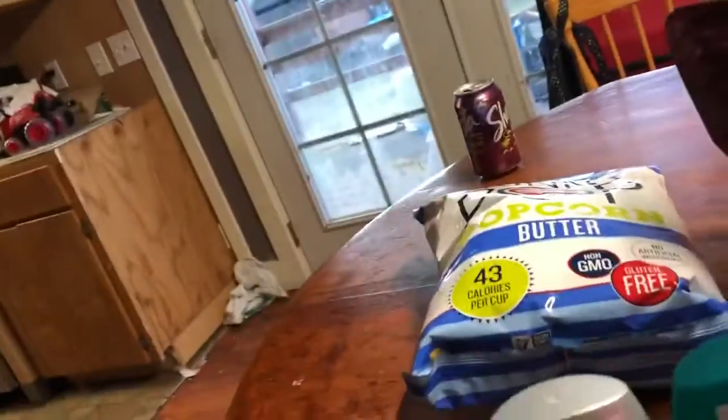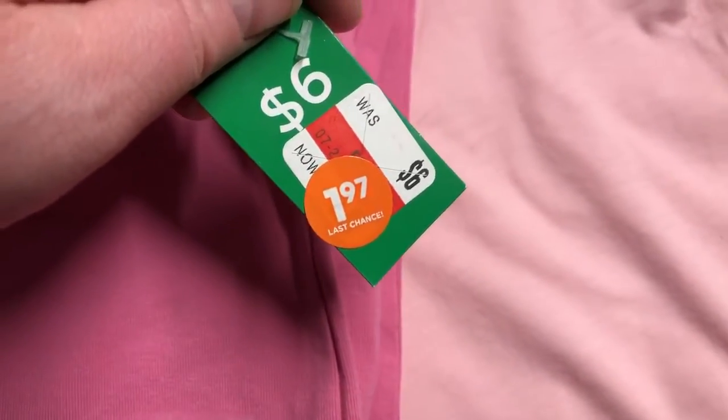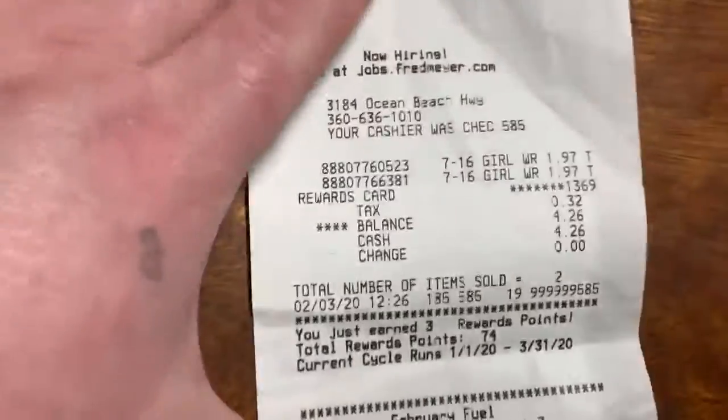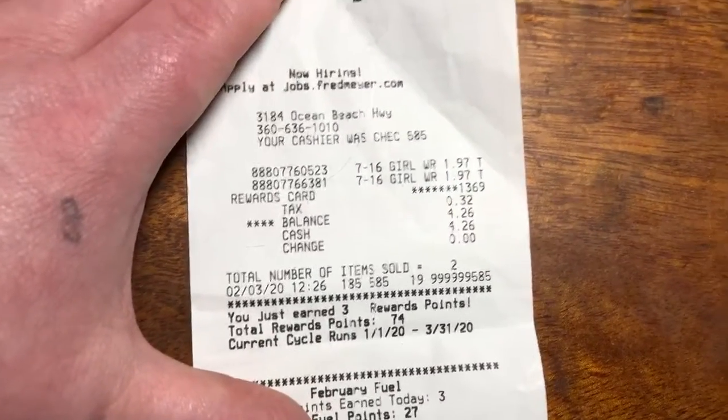On my way out the door I found a tank top and a pair of pants — pretty decent, good for the summertime. The tank top was $1.97 and that cute little summer outfit came to $4.26 total.